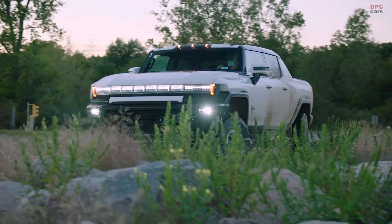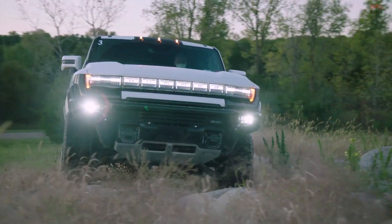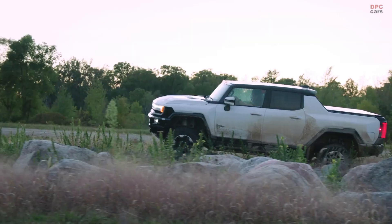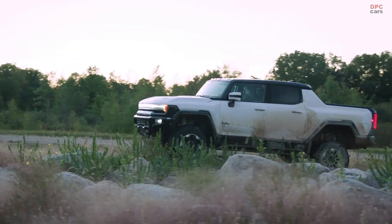I'm sure you've had many experiences going over punishing terrain where the sound of rock scraping against the undercarriage makes you cringe. The team has done an incredible job with its underbody armor. We also have underbody cameras, which can actually help you navigate around or above those big obstacles.